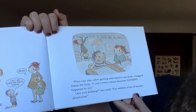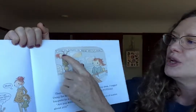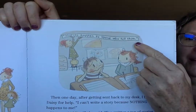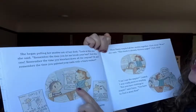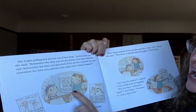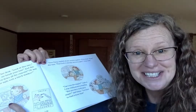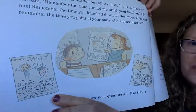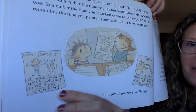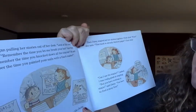I can't write a story because nothing happens to me. 'Are you kidding?' she said. 'I've written tons of stories about you. Stories happen to those who tell them.' That's what the teacher's hanging outside — 'Stories happen to those who tell them.' She began pulling stories out of her desk. 'Look at this one,' she said. 'Remember the time you let me brush your hair?' Ralph has messy hair. That's Daisy's story. 'And this one — do you remember the time you knocked down all the crayons? It was so quiet during writing time. Then crash!'